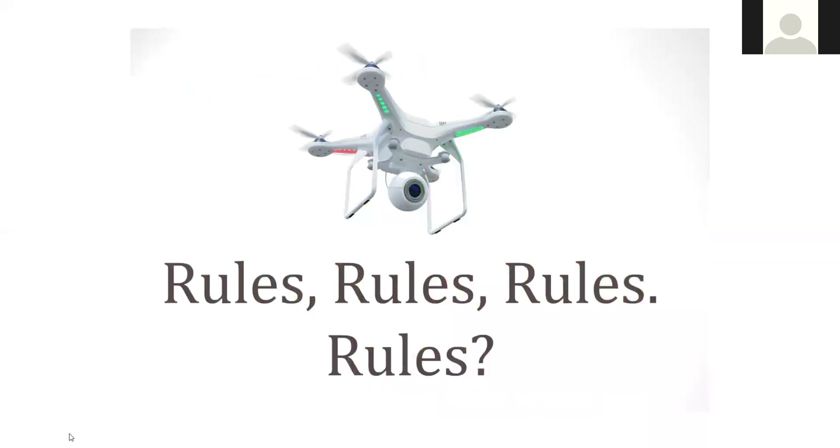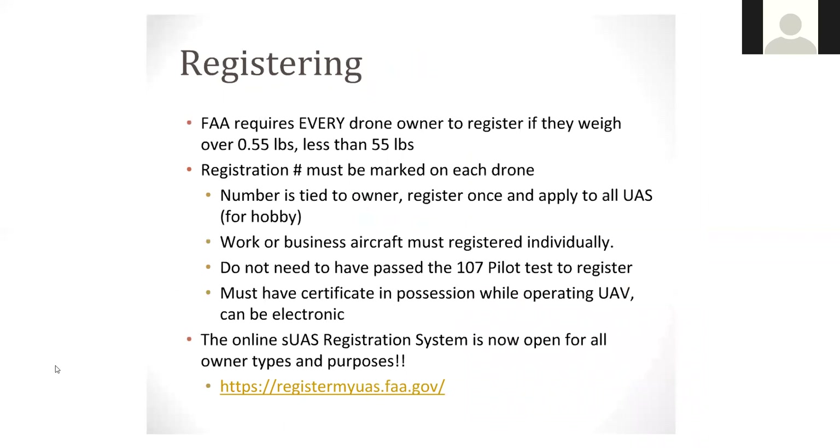I always like to function under the rule of better safe than sorry. I figured I could not have a drone presentation without talking about all the different rules involved with unmanned aircraft systems. Every drone owner is required by the FAA to register the drone if it weighs over half a pound or less than 55 pounds. The registration number must be marked on each drone, and that number is uniquely tied to the owner. You register once and it applies to all FAA rules and regulations.